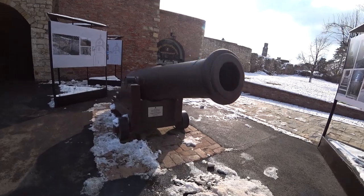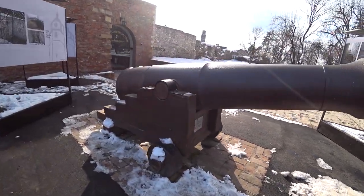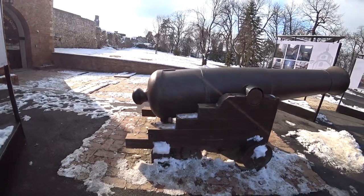Look at the size of this cannon guarding the gate — massive! I'm off to find the Roman Well, that's what I'm interested in. I've heard a lot about this, so I want to go have a look.